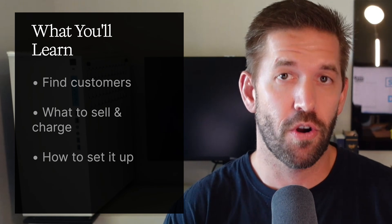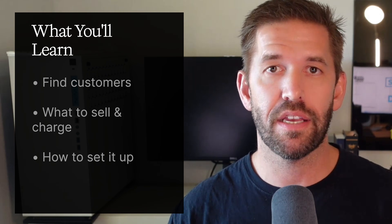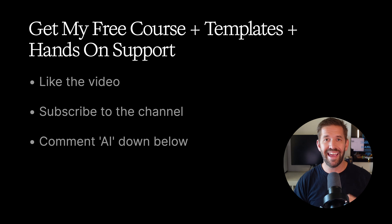Quick heads up: nothing in this video is a promise of income. I'm just sharing what has worked for me and others. Your results will always depend on your skills, consistency, and what you put into it. If this sounds good and you want me to personally help you get everything set up step by step, as well as my complete course with every resource and template you need, just hit the like button, subscribe to the channel, and comment the word AI down below and I'll send everything your way free of charge.